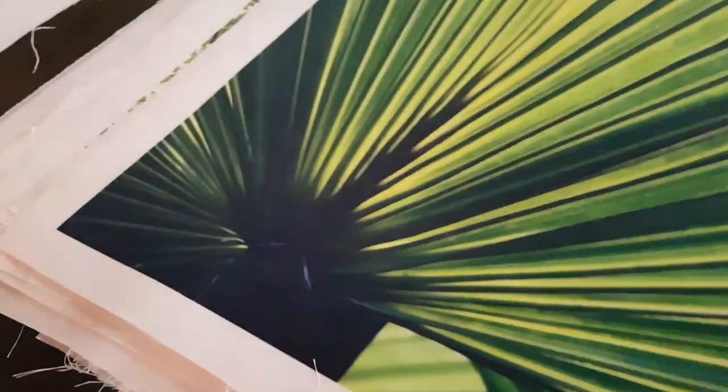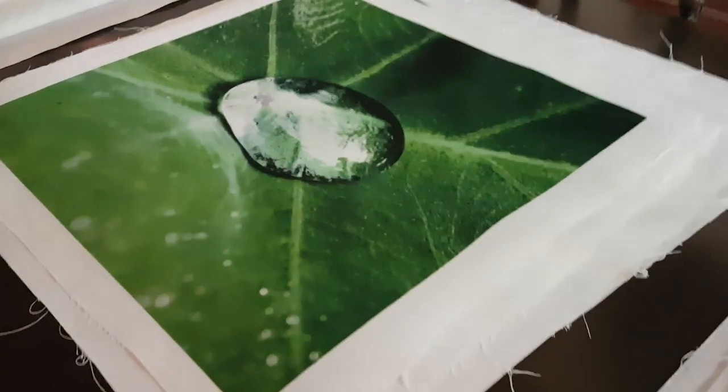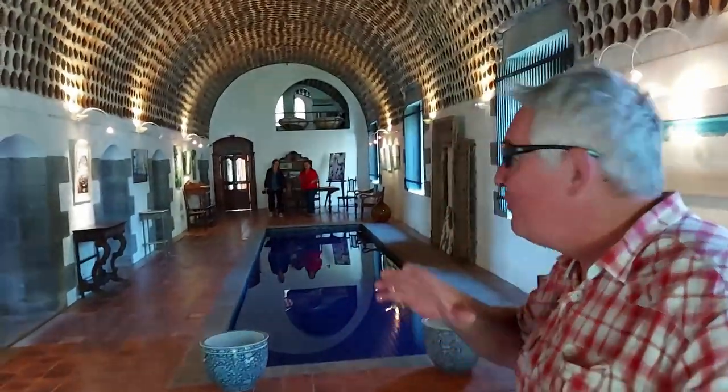Diane actually takes her photography and puts it on a canvas, so you could buy it off her website and get it shipped to you anywhere in the world, and then you can frame it yourself. Aren't these amazing? Let's go check out some more — this place is absolutely unbelievable.